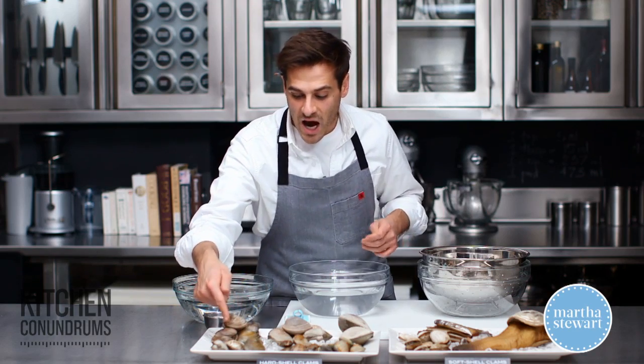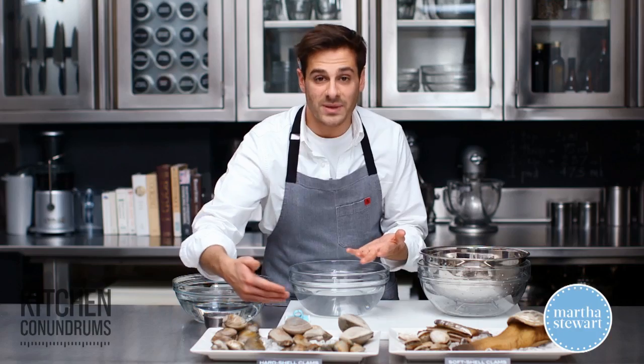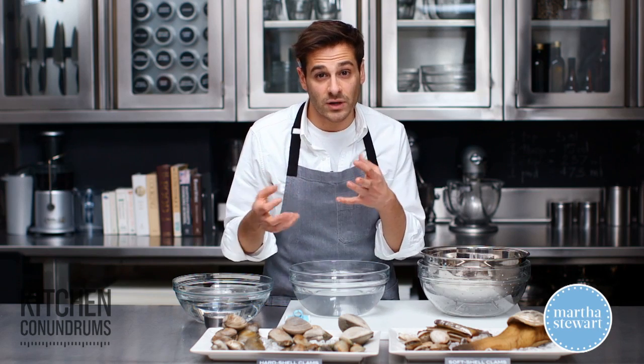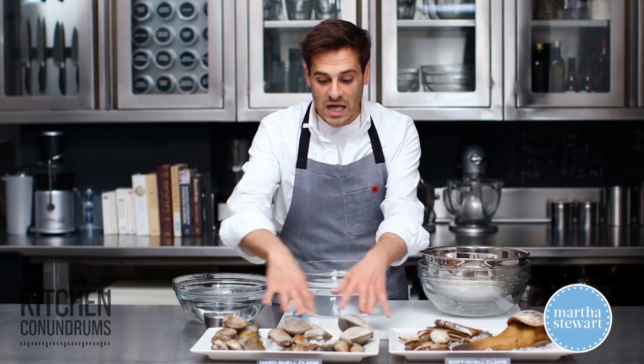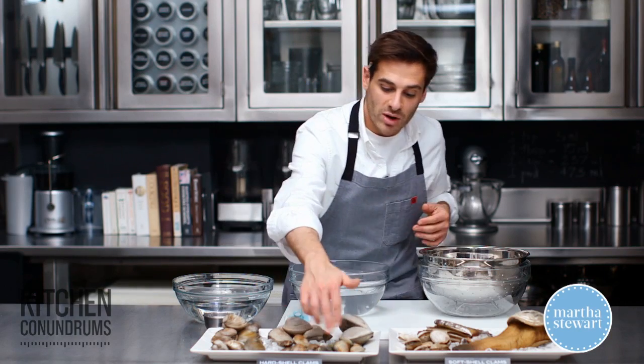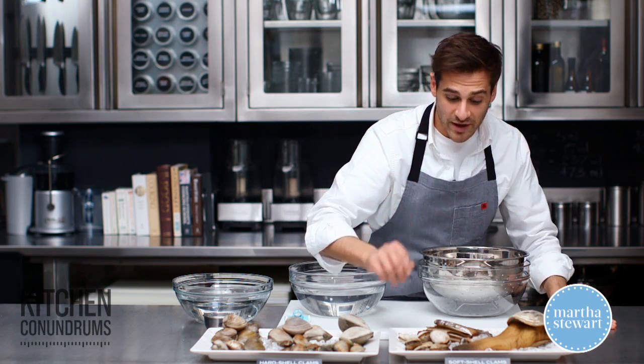Little necks are really great eating them raw on the half shell. Once you go up in size the clam gets a little tougher, so I'd recommend using them in chowders, baked clams, or fried clams. The small guys — cockles and manila clams — are great tossed in with pasta, like linguine. Really wonderful there.